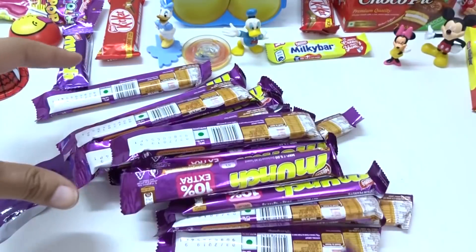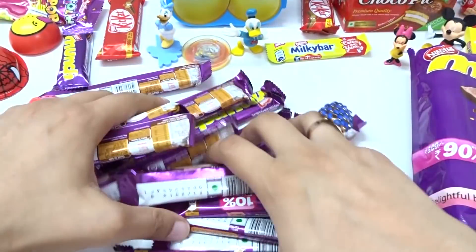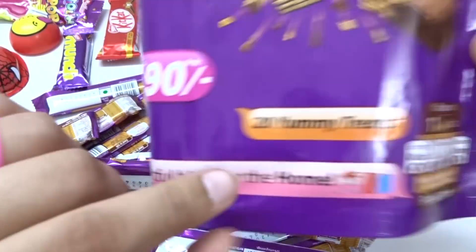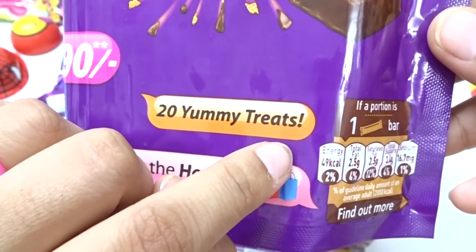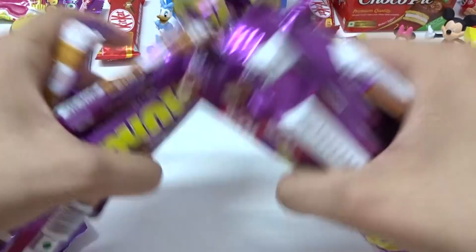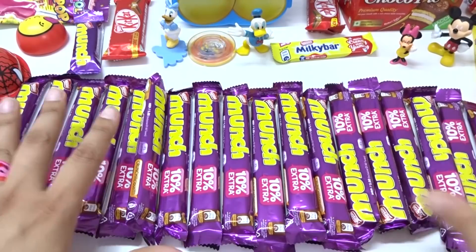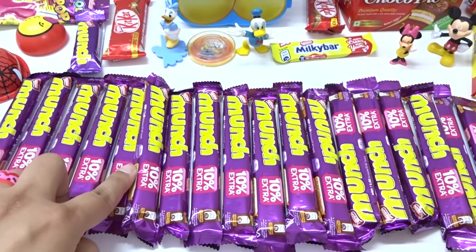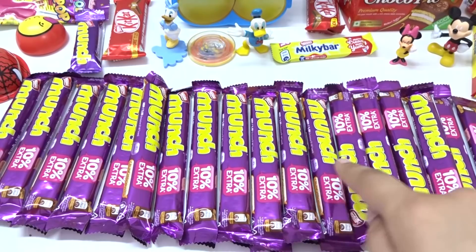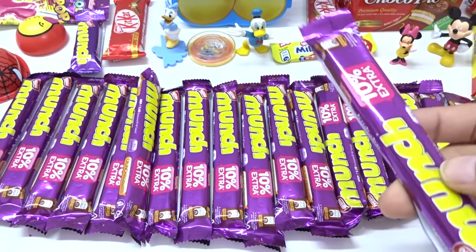Lots of chocolates we have — whoa, look at this chocolate! Wow, so many! We have 20 yummy treats — wow, 20 chocolates! Whoa whoa, we have so many chocolates. Look at this surprises — 1, 2, 3, 4, 5, 6, 7, 8, 9, 10, 11, 12, 13, 14, 15, 16, 17, 18, 19, 20!